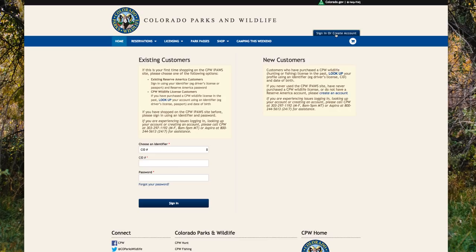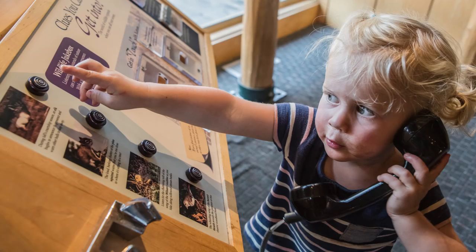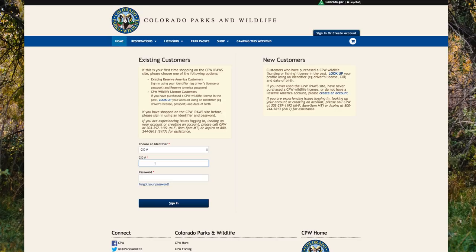The first thing you'll do is sign in using one of the identifiers from the drop-down menu. If this is the first time you have applied for or purchased anything on the CPW shop website, you'll need to either look up or create your account. For more information, check out the video titled 'How to Create an Account.' If you experience any issues, please contact us at 1-800-244-5613. Once you've entered your login identifier and password, click Sign In.